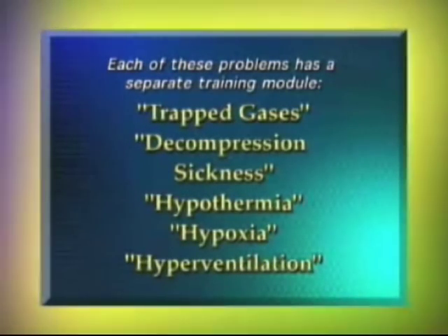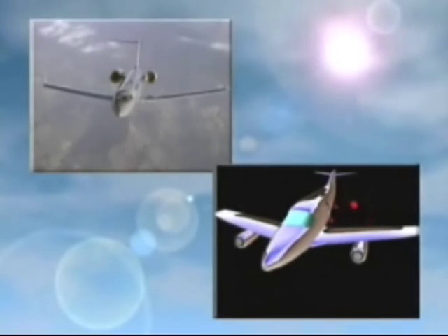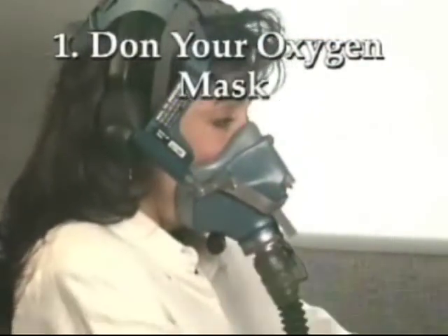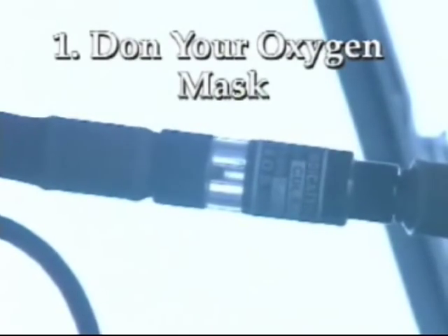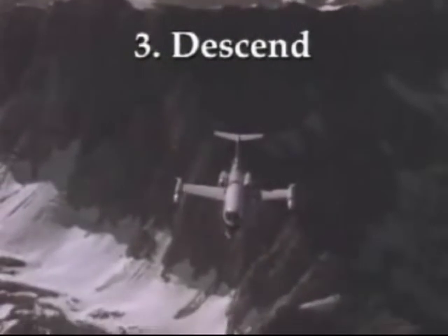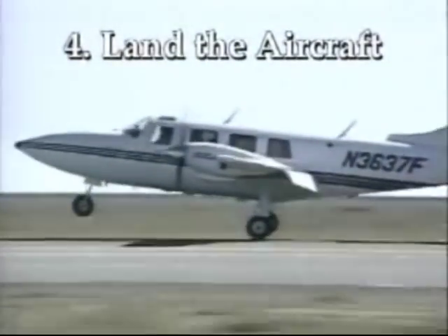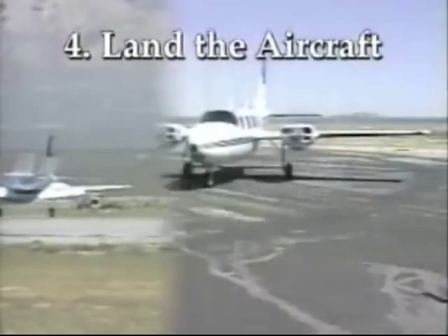Each of these problems has a separate training module available if you need further explanation. If you experience a decompression, you should use the following procedures: 1. Don your oxygen mask — you should be able to do this in 5 seconds or less, and check to make sure the air is flowing 100% in your mask. 2. Maintain aircraft control. 3. Descend to a lower altitude, preferably 10,000 feet or below. 4. Land the aircraft as soon as possible. 5. If needed, obtain appropriate medical help from someone who is familiar with aviation physiology.